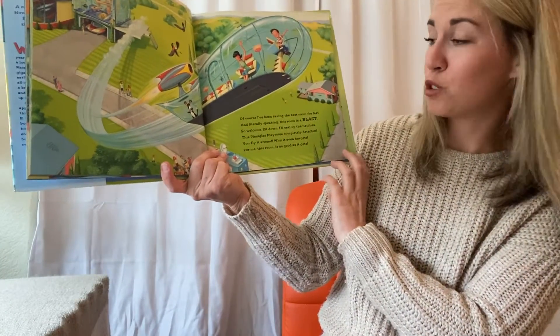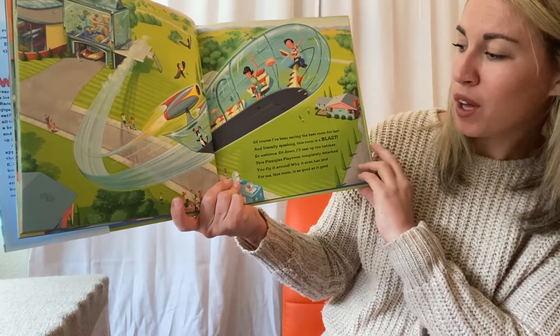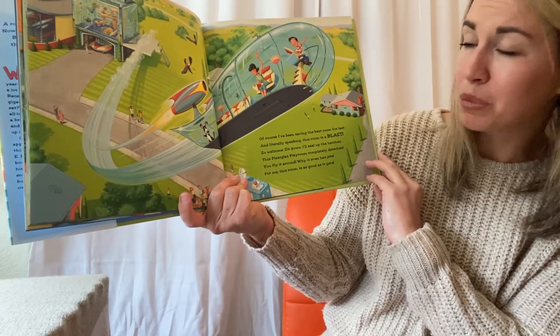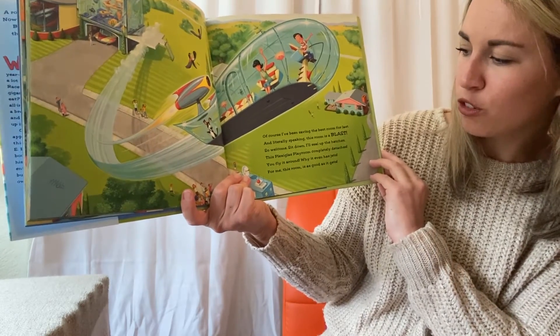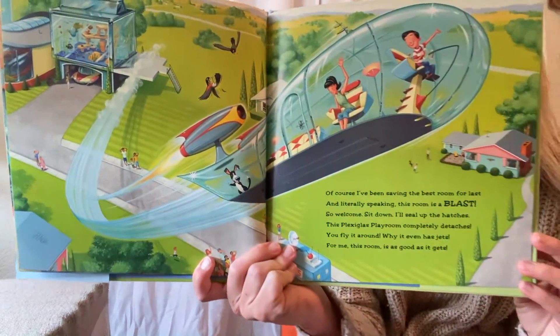Of course, I've been saving the best room for last. And literally speaking, this room is a blast. So welcome, sit down. I'll seal up the hatches. This plexiglass playroom completely detaches. You fly it around — why, it even has jets. For me, this room is as good as it gets.